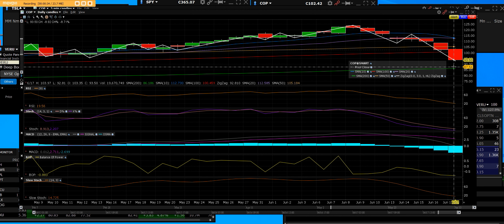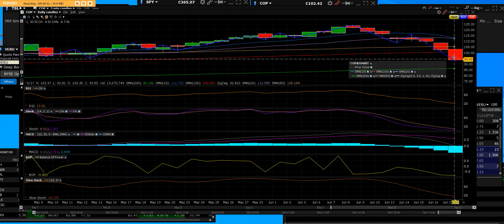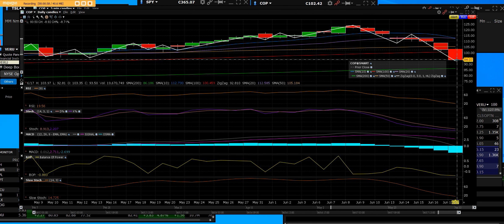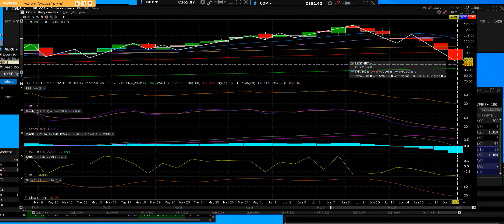The 200-day moving average is where we're looking at loading the boat on ConocoPhillips. We like ConocoPhillips. We like the fact that people are taking profits — it's going to give us a chance to get an entry. We'll use the options market, look at going 90 days out, and get a good return. We broke below the 100-day, so we have a daily sell signal, meaning the bull market trend is weak and getting weaker.